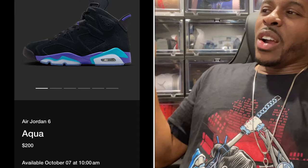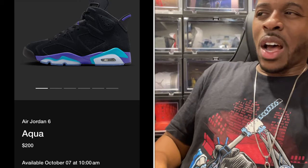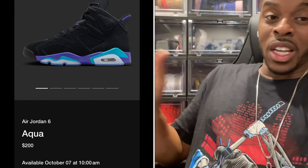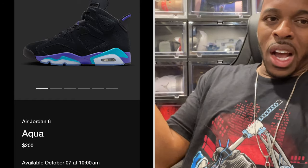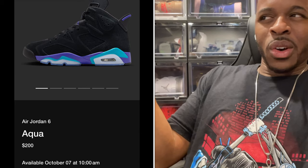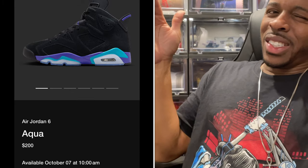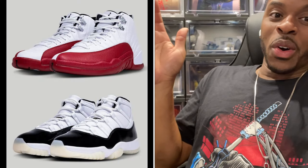To top everything off, the Air Jordan 6 Aquas. If I'm not mistaken, that's supposed to drop October 7th on the Sneakers app, and they threw it in with the holiday release. It's a shoe I'm on the fence about as well. Comment below and let me know which Air Jordan from the holiday release you're going after. Like I said, the first two I'm definitely going after. Stay blessed.